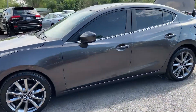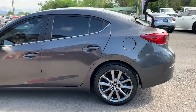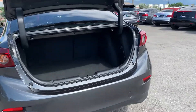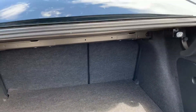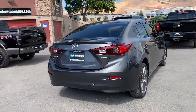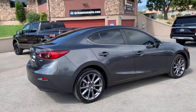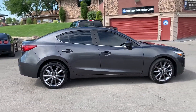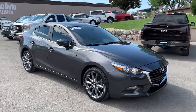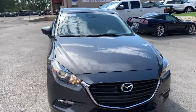It does have alloy wheels and tint all the way around. It has a large trunk for such a smaller car — or it is a mid-size sedan with a large trunk, let's put it that way.